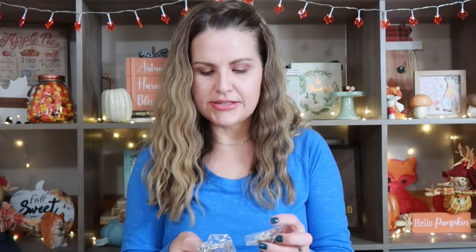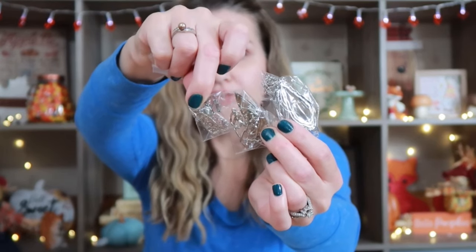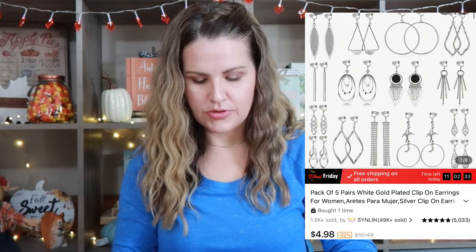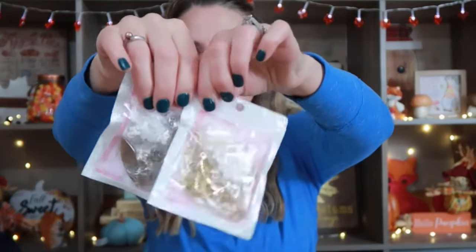I got two packs of earrings and these are just a variety of different earrings. Now these are clip-on earrings. So if you have somebody in your family or yourself that can't wear regular earrings, they definitely offer these little clip-on earrings. I went ahead and bought a pack of silver and a pack of gold.